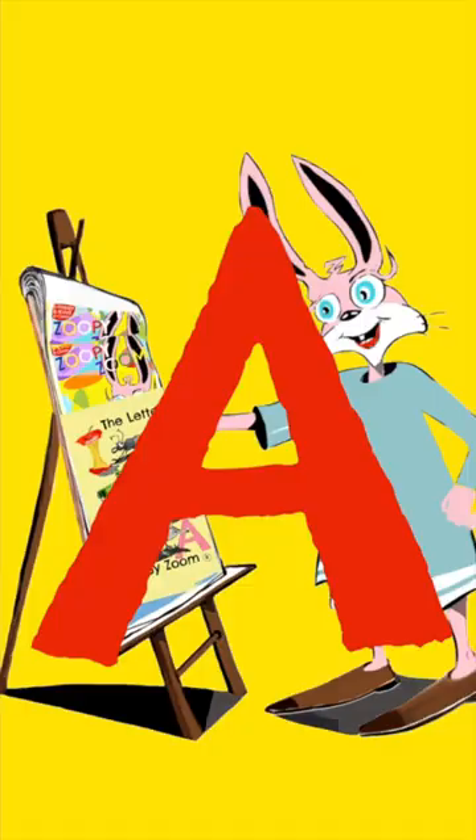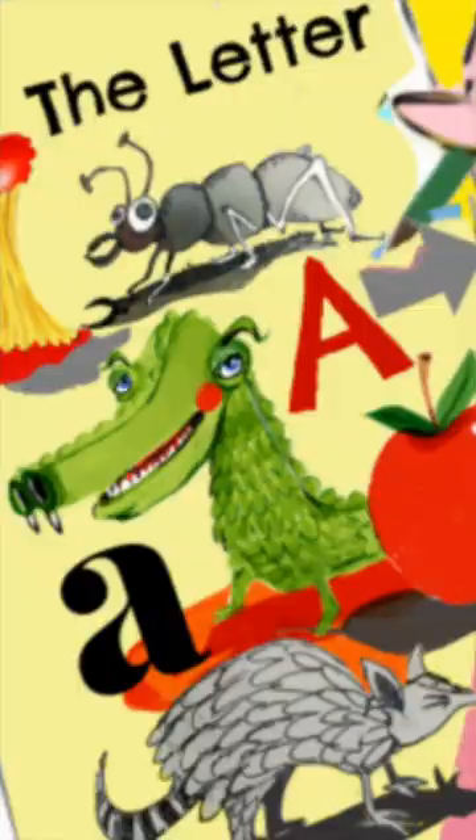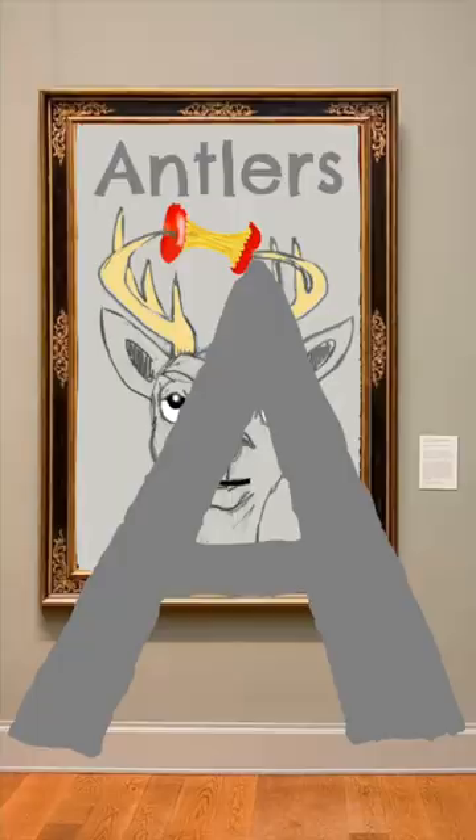A for Artist. A for Apron. A for Art. Now we will have a look at what Zoopie Zoom painted for the museum.